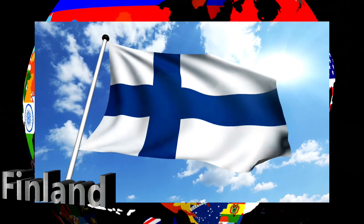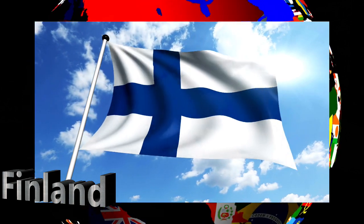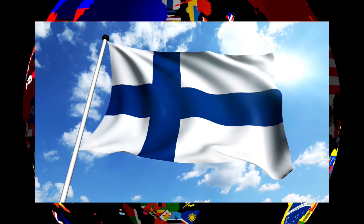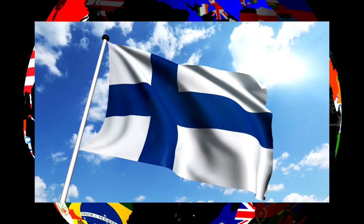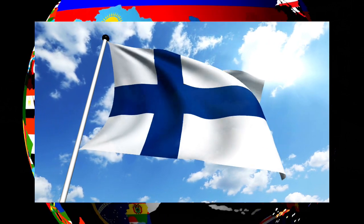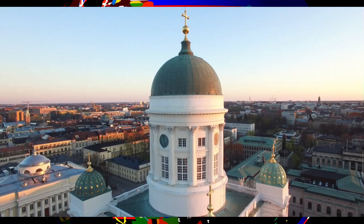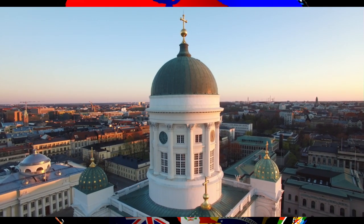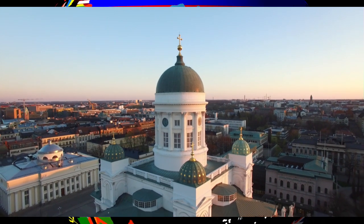Now we come to Finland. This is the flag of Finland. It has a population of 5.6 million people. The capital city is called Helsinki, which occupies a peninsula and islands in the Baltic Sea.